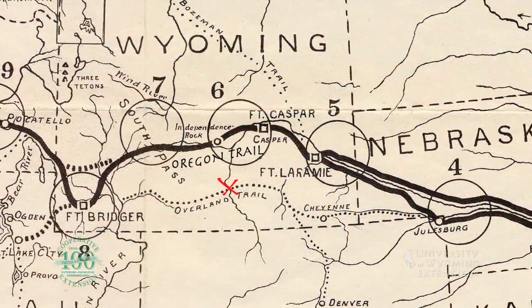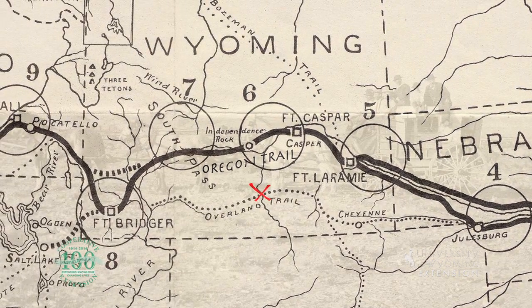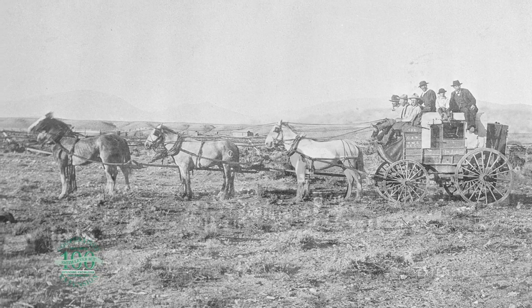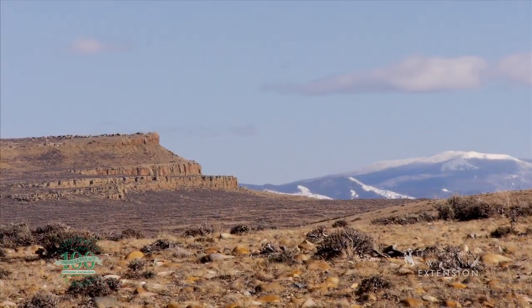After trekking across the high desert of Wyoming along the Overland Trail, finally seeing the North Platte River was a very welcome but daunting sight. The Overland Trail, which crosses southern Wyoming, was used for many purposes during the pioneer days, including a stage route, mail route, and safe migration route during conflicts on the Oregon Trail.